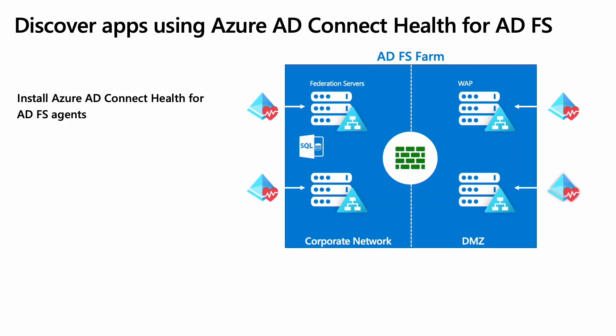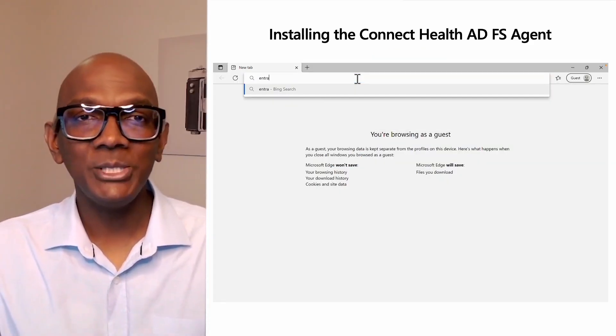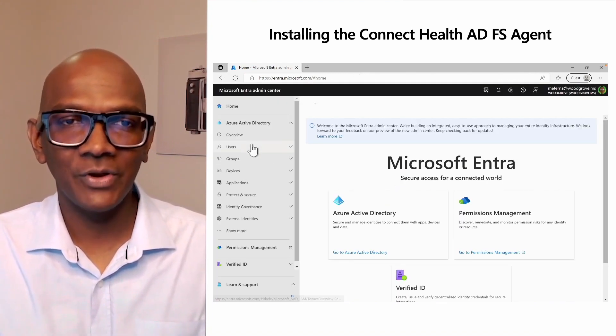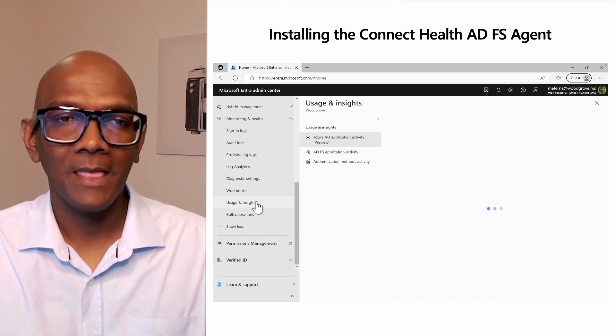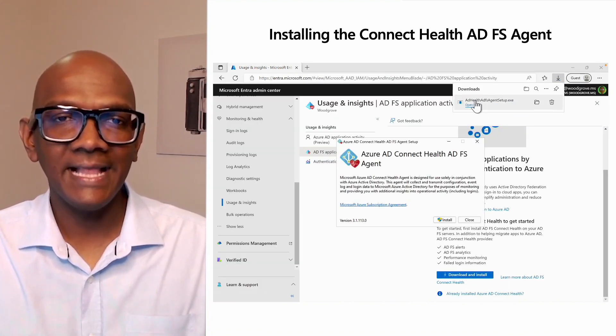We created a tool to help you discover and create an inventory of your apps in ADFS: the Azure AD Connect Health agent for ADFS. This is an agent that needs to be installed on all the servers in your ADFS farm. Once installed, the ADFS sign-ins will be integrated with the Azure AD sign-in logs. This will allow you to view the ADFS application activity report in the Microsoft Entra Admin Center. To install the agent, head over to the Microsoft Entra admin center at entra.microsoft.com, open up the monitoring and health section and the usage and insights blade, and navigate to the ADFS application activity page to download and install the Azure AD Connect Health ADFS agent.